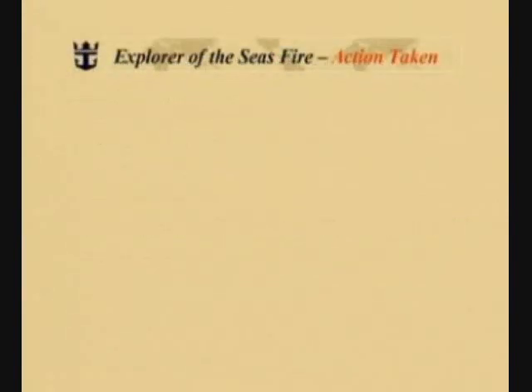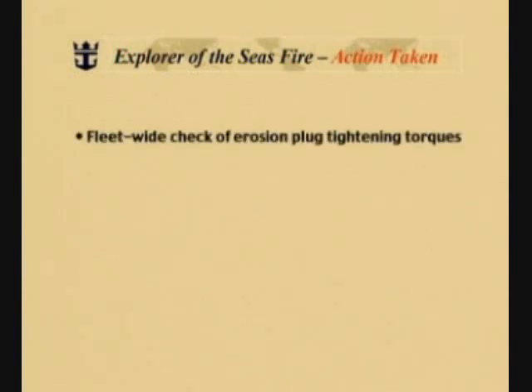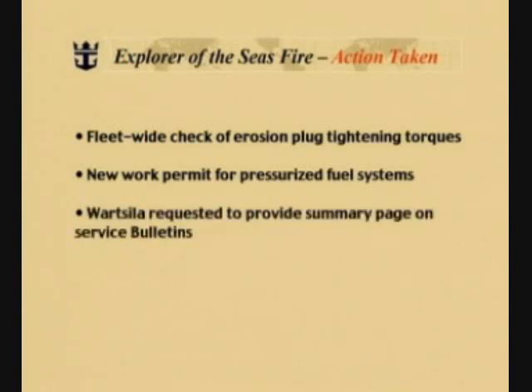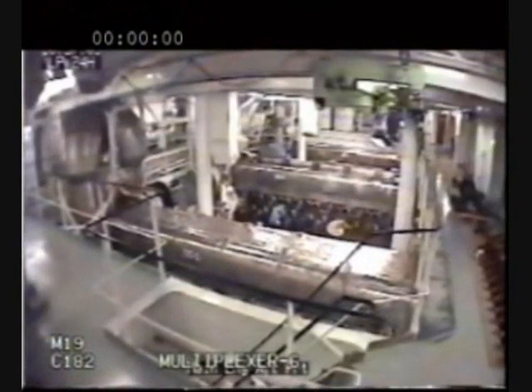Let's now look at the action taken after the Explorer of the Seas fire. A fleet-wide check of erosion plug tightening torques was conducted. A new work permit for pressurized fuel systems was established. Wartzilä was requested to provide a summary page on all service bulletins. And we produced this video, hopefully an effective means of showing all of you the events that transpired on the Nordic Empress and the Explorer of the Seas, and the positive lessons learned that we've gained. As a result of improving closed-circuit television camera coverage after the Nordic Empress fire, we're now able to show you the exact surveillance video that captured the Explorer of the Seas fire.